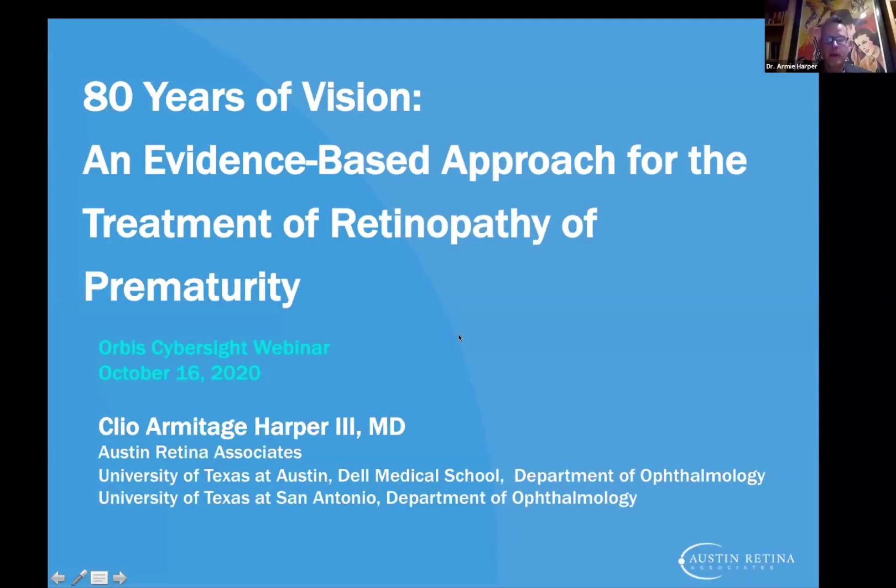My name is Dr. Armie Harper and I'm really grateful to Orbis for allowing me to talk to you all today. Everything in here is my opinion on how I treat babies on a daily basis. I'm in Texas and I'm associated with two University of Texas universities. If you have any questions, we have a question and answer session at the end. My email will be at the end — you're always welcome to email me.